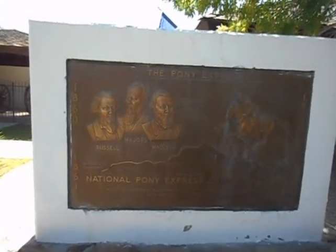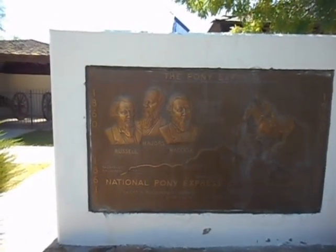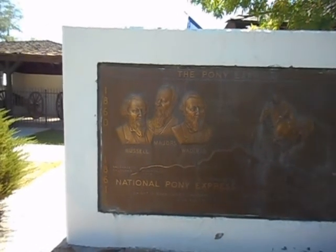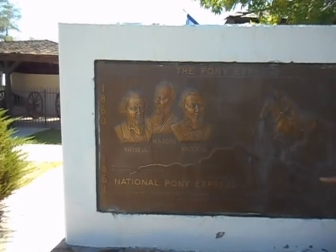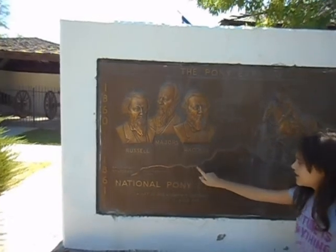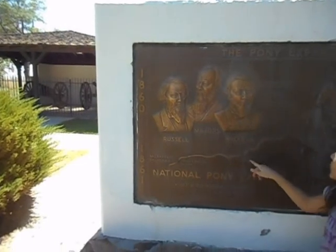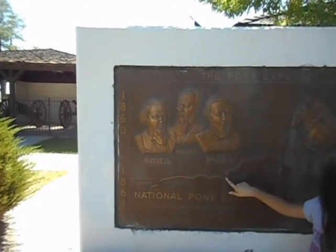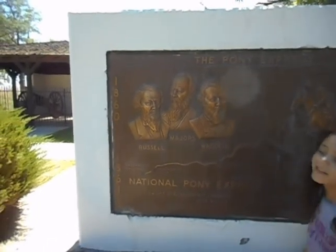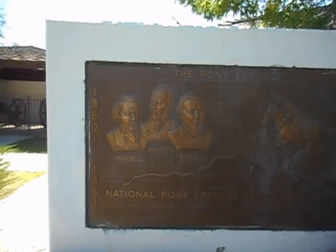120 riders. Only one rider was killed by Indians, and only one mail was lost. They went all the way from the state of Missouri all the way to California — to Maryville, Colorado, Wyoming, Salt Lake City Utah, Friday Station. Russell, Majors, and Waddle — those are the founders, owners, and operators of the Pony Express.